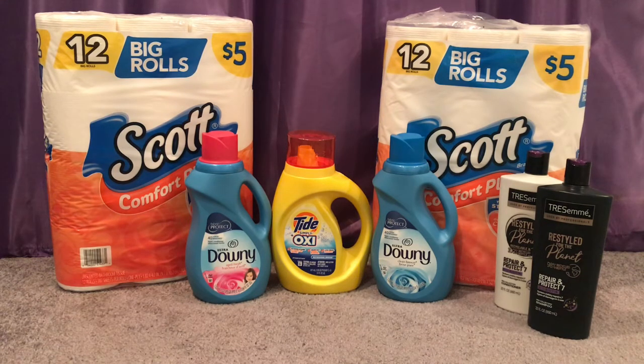The last deal was Tide, Downy, and Bounce — those are $2.99 each and buy 2 get a $3 Cash Reward. Unfortunately Walgreens didn't give any digital coupons for Downy or Tide, but I was able to print one from PGGoodEveryday.com. Three of them came to $8.97, I used that $1 off printable from PGGoodEveryday.com, and got back a $3 Cash Reward. After the coupon it's $7.97, minus the $3 Cash Reward making it $4.97, or about $1.65 each.